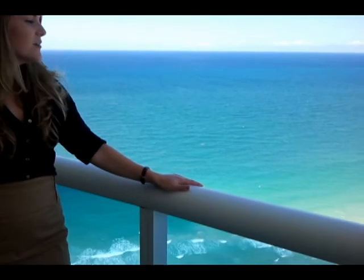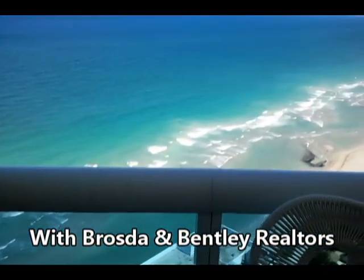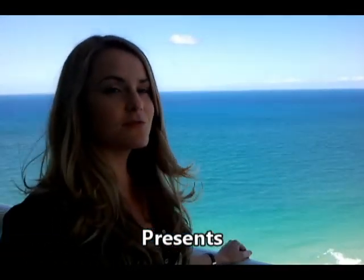Hi, this is Sarah Anthony with Brosnan Bentley, here to show you the Trump Hollywood. Right now I'm here at the Sky Residence, which is a 5,000 square foot condominium unit, which feels much like a house. It has 1,000 square feet of terrace space, fantastic views of the ocean, and a condominium with some great amenities.